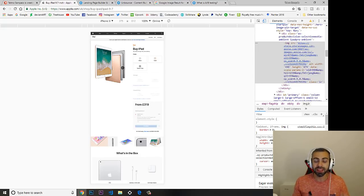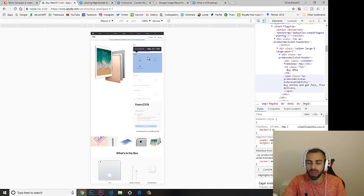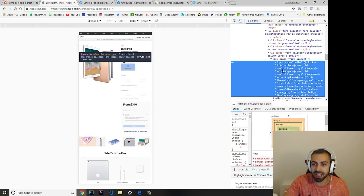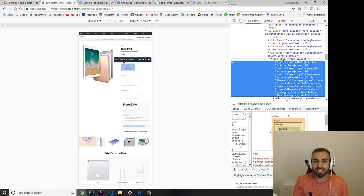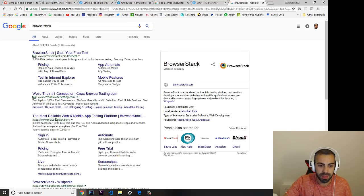QA testers are testing the website to make sure they find all the bugs and that the website looks fine on all browsers like Chrome, Firefox, Opera, and Safari. By knowing HTML and CSS and using developer tools, you can see if an element is working as supposed to, note what's missing, and pass those notes to the developers to fix.